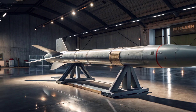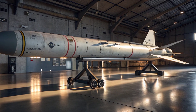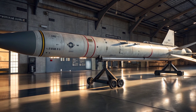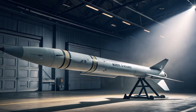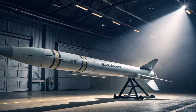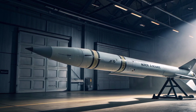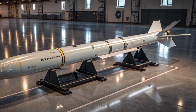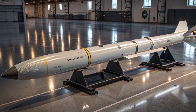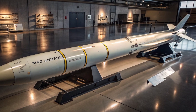A key strategic advantage of the AMRAAM is its networked warfare capability. As part of a broader combat network, the missile can receive targeting data from AWACS, ground-based radar, or even other fighter aircraft. This kind of cooperative targeting ensures maximum situational awareness and lethality, even beyond the radar range of the launching aircraft. In a battlefield dominated by stealth and long-range engagements, this level of integration is a game changer.